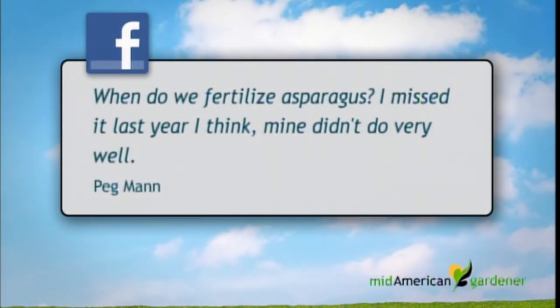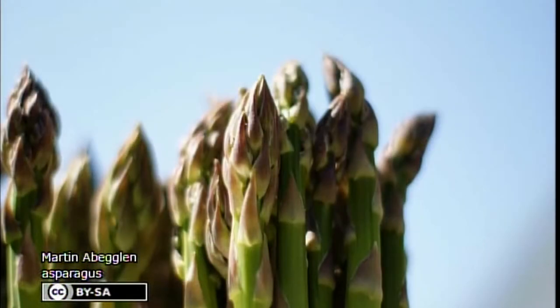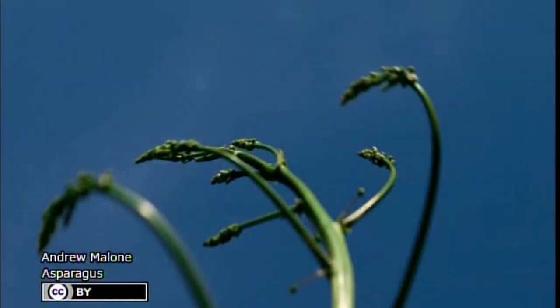Kay addresses an email asking when to fertilize asparagus. The listener missed last year and thinks their asparagus didn't do well as a result. Kay says you can fertilize about any time, but especially in early spring or during winter. She likes to put a layer of compost over it and make sure it's weeded. If you miss it, you can do it now — weed really well and put a good thick layer of compost on. Ideally, fertilize after it's done being picked, and remember it in winter.